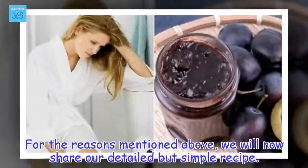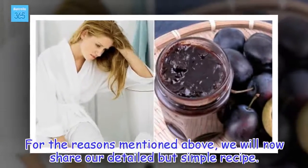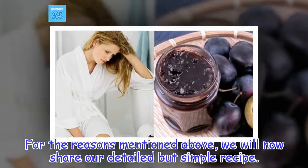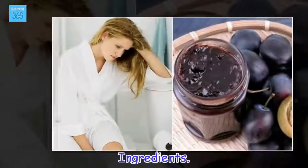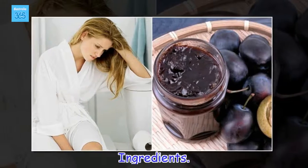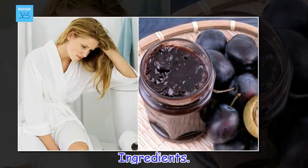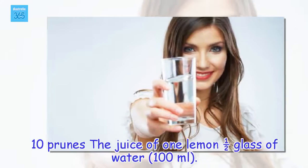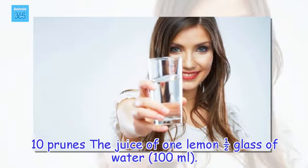For the reasons mentioned above, we will now share our detailed but simple recipe. Ingredients: 10 prunes, the juice of 1 lemon, and half a glass of water.